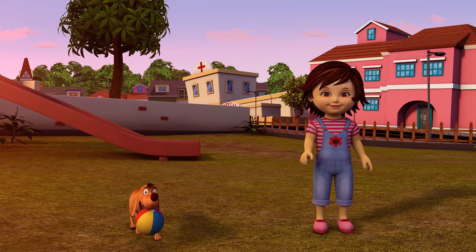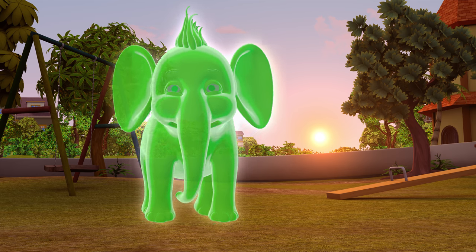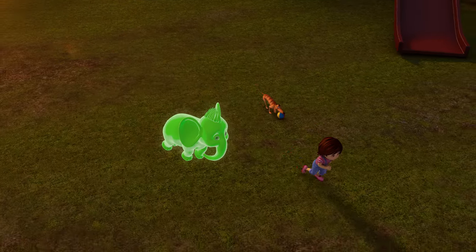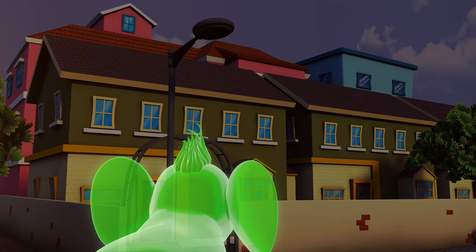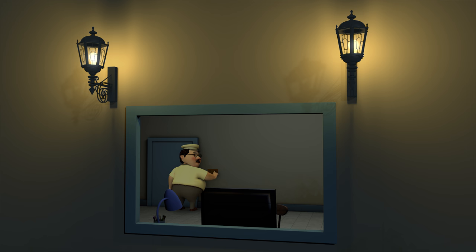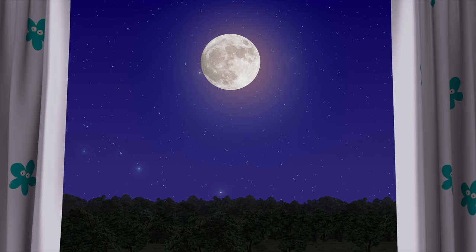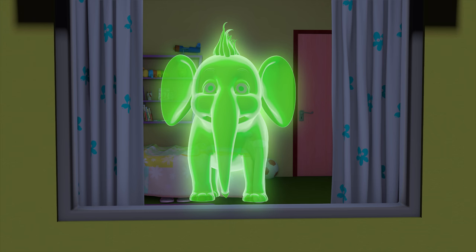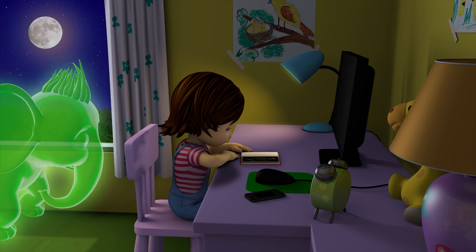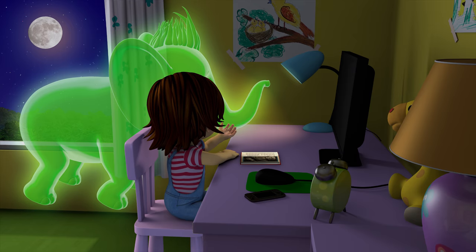Wow, Appu! Come on, Tiger, Appu. We need to head back home before it gets too dark. Are you looking for something, Appu?